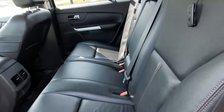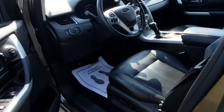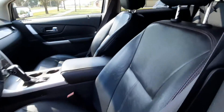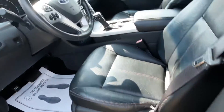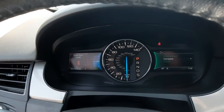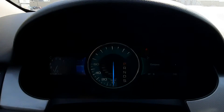Back seats are in great shape. Front seats look pretty good. This one does have a little over 92,500 miles on it.